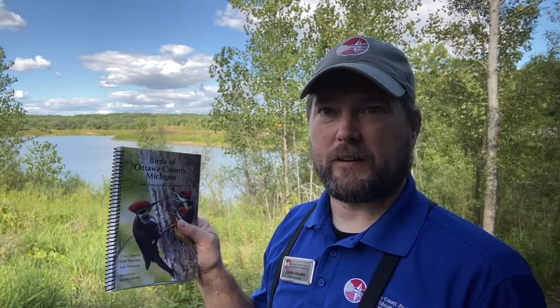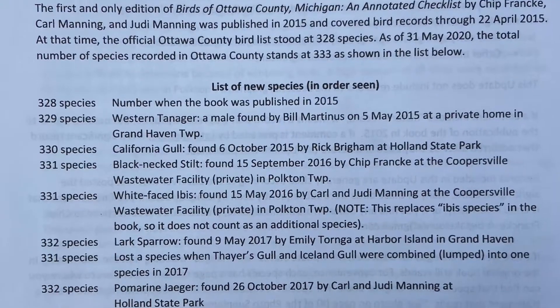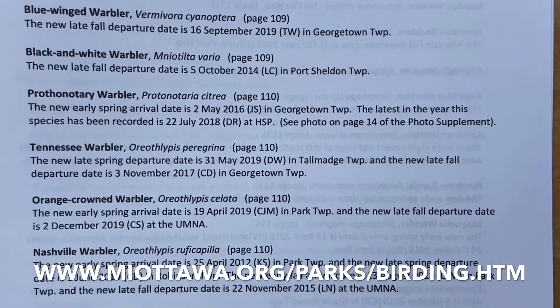For 2020, five years since the book was first published, the three authors got together and compiled a new five-year update as an addendum to the original publication. It includes seven new species seen in Ottawa County since 2015, as well as 35 pages of updated information on numerous bird species.